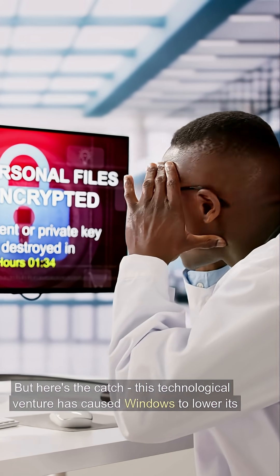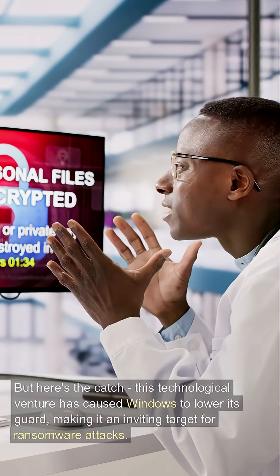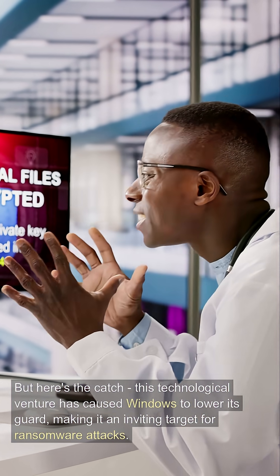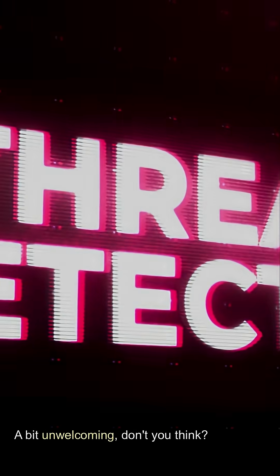But here's the catch. This technological venture has caused Windows to lower its guard, making it an inviting target for ransomware attacks. A bit unwelcoming, don't you think?